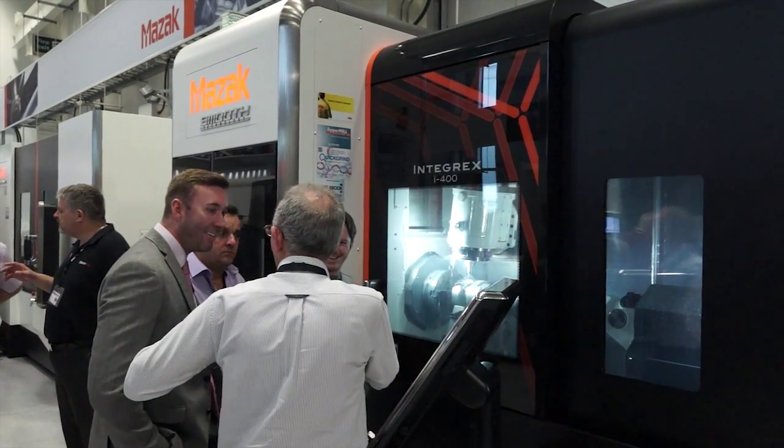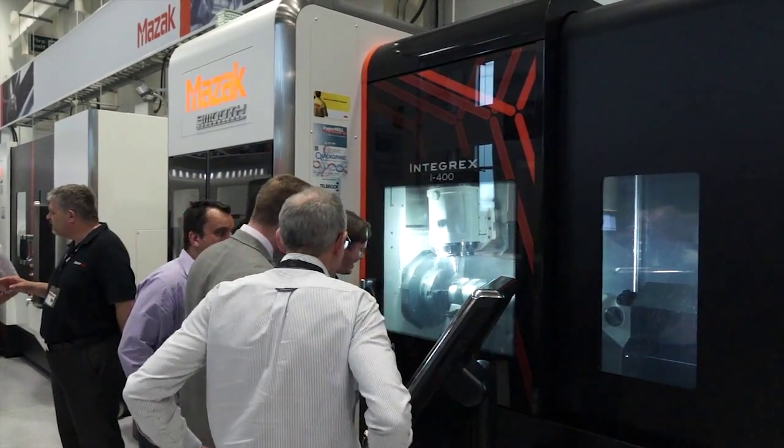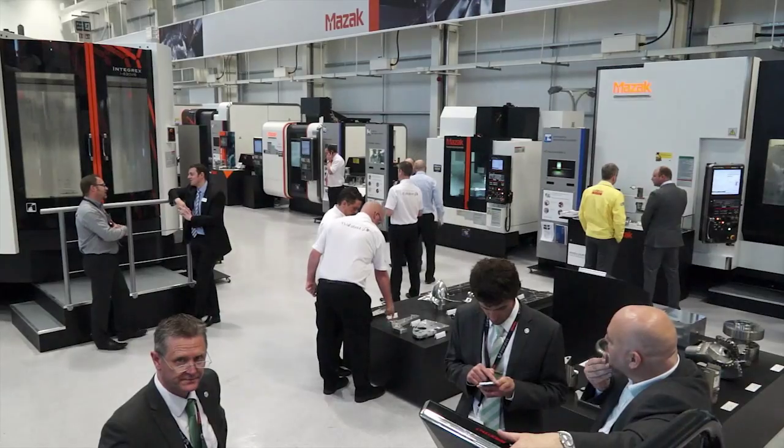And in terms of the show in general, has it been a good show? It's been a fabulous show, yes. On Tuesday we had our European launch of Smooth Technology, particularly Smooth X, which was a fabulous event.